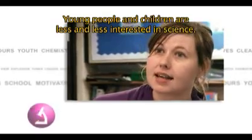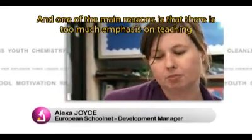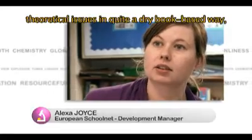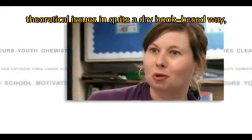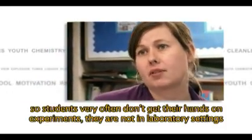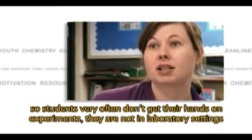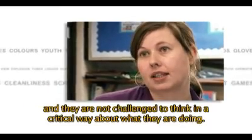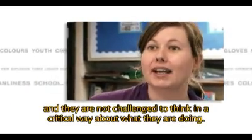Young people and children are less and less interested in science, and one of the main reasons is that there's too much emphasis on teaching theoretical issues in quite a dry, book-based way. Students very often don't get their hands on experiments, they're not in laboratory settings, and they're not challenged to think in a critical way about what they're doing.